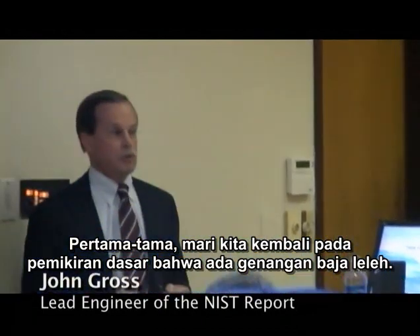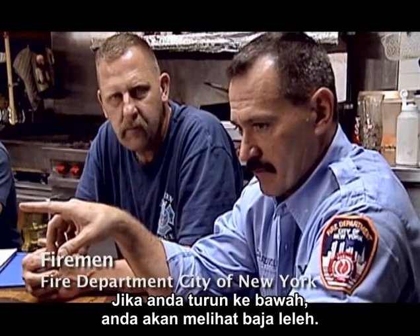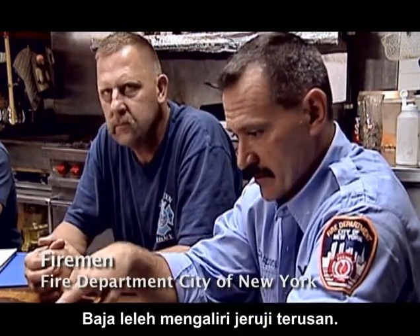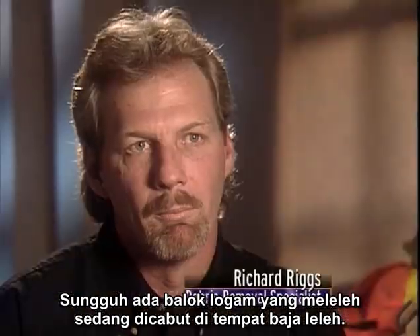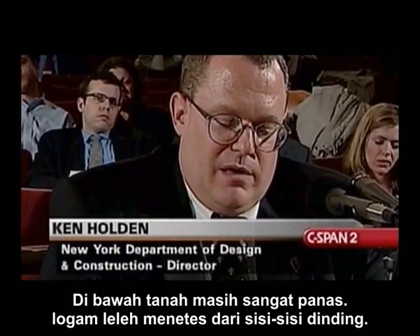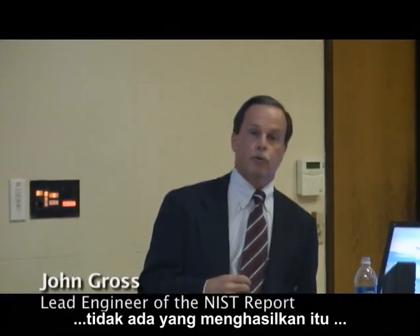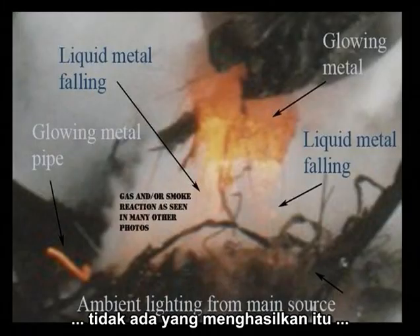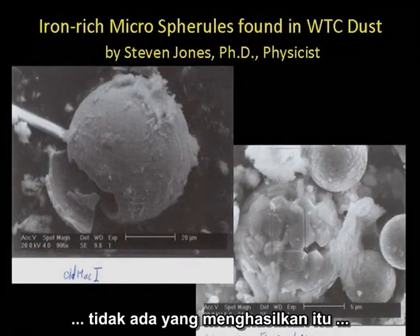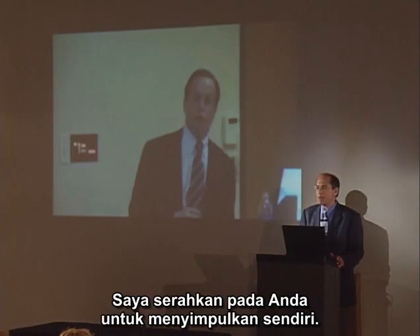John Gross: 'First of all, let's go back to your basic premise that there was a pool of molten steel. I know absolutely nobody, no eyewitness who said so, nobody who's produced it.' [Eyewitness accounts contradict this:] 'You'd get down below and you'd see molten steel running down the channel rails like you're in a foundry — like lava from a volcano.' 'There were actually melted beams where it was molten steel being dug out.' 'Underground it was still so hot that molten metal dripped on the sides of the wall.' 'Saw pools of literally molten steel.' NASA thermal images showed those temperatures in the basin. Somebody's lying. I'm going to leave it up to you to make your own conclusions.